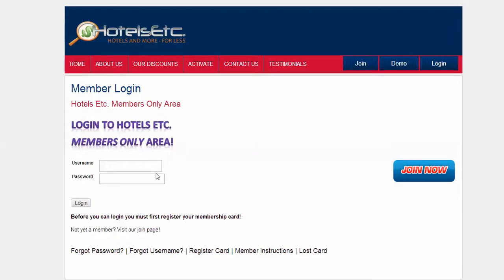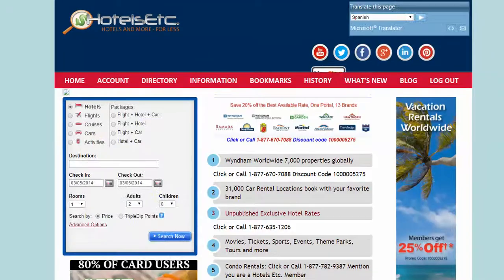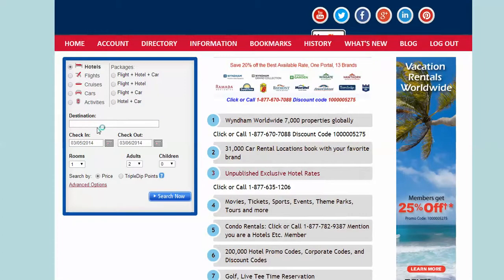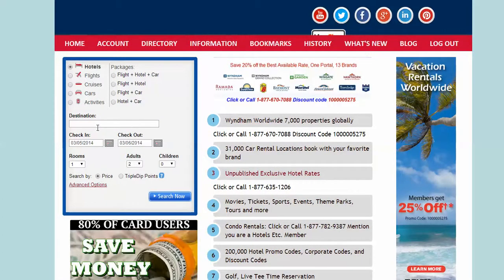So they'll just simply log in. This is a demo account for the fundraiser. Once they log in, they have direct access to everything. They have the booking portal right here that is guaranteed to literally smash all public rates on the internet today. You can look at some of our other videos that will show you live results and how much we dominate the public rates.